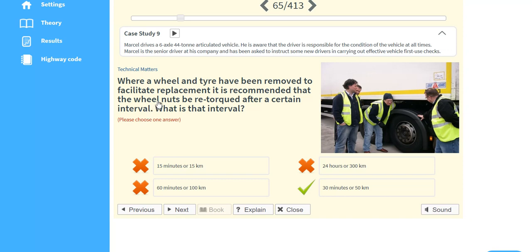Where a wheel and tyre have been removed to facilitate replacement, it is recommended that the wheel nuts be re-torqued after a certain interval. What is that interval? 30 minutes or 50 kilometres?